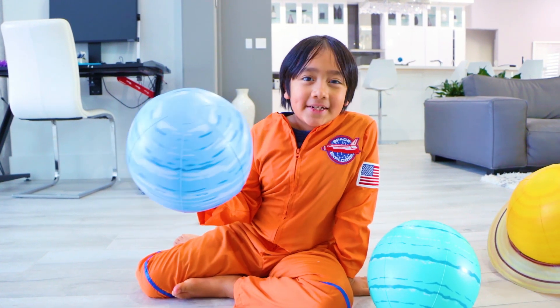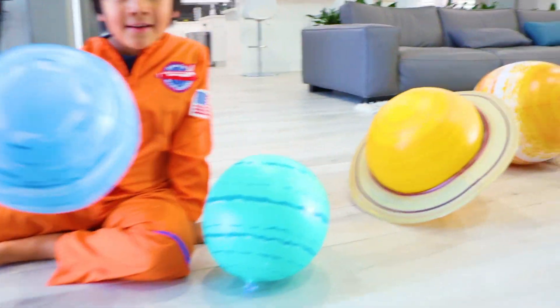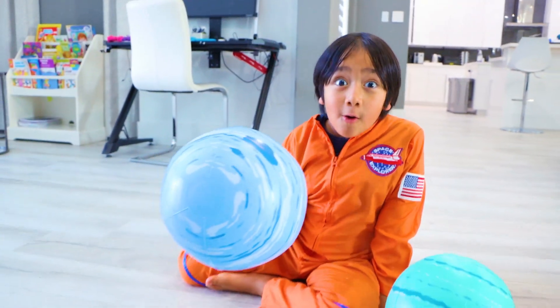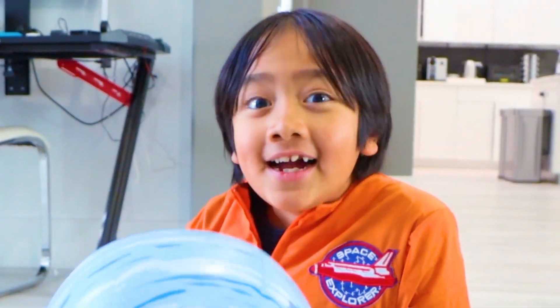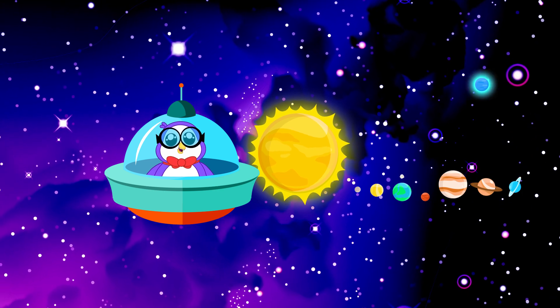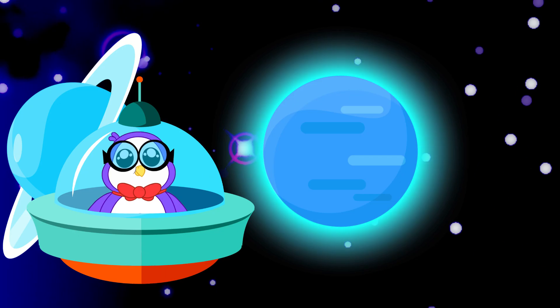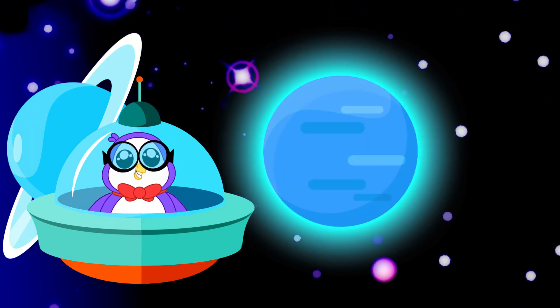The eighth planet from the sun is Neptune. Since it's so far away from the sun, it is super dark and cold here — and it rains diamonds! Neptune is the most distant planet from the sun. A year on Neptune lasts longer than 165 years on Earth. All the methane in Neptune's atmosphere gives it its blue color.